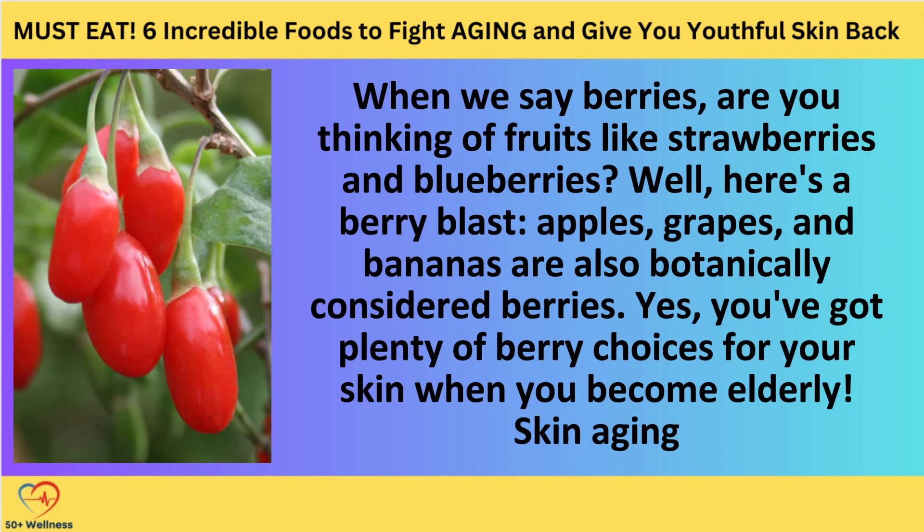Number one: berries. When we say berries, are you thinking of fruits like strawberries and blueberries? Well, here's a berry blast — apples, grapes, and bananas are also botanically considered berries. Yes, you've got plenty of berry choices for your skin when you become elderly.